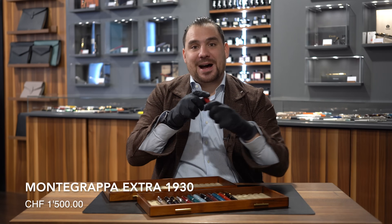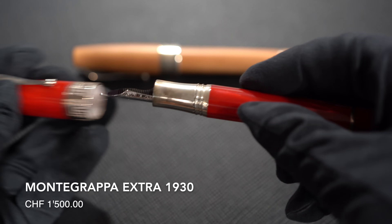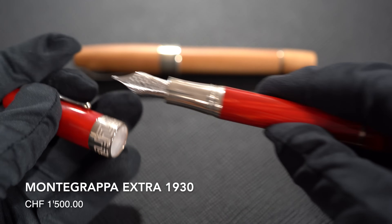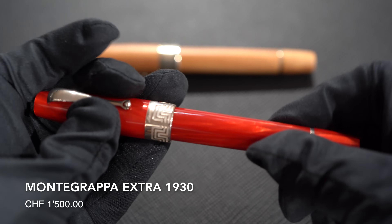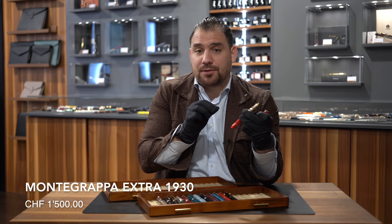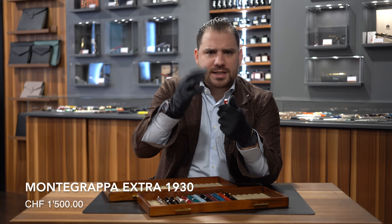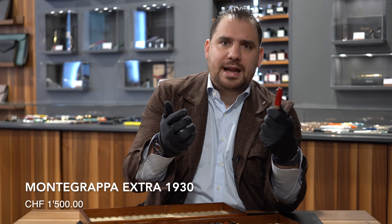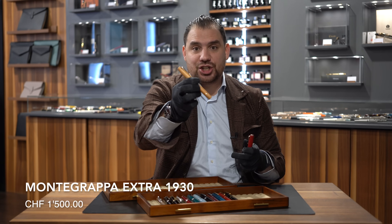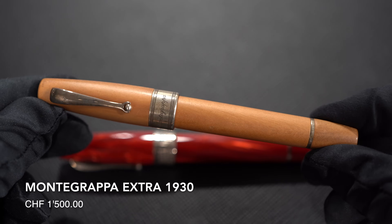Number seven: Montegrappa Extra 1930, comes in different kinds of celluloids. They're now slightly changing the collection because there is not that much celluloid left anymore, so I highly suggest going for a Montegrappa Extra 1930 in celluloid now that you still can. It's an iconic writing instrument with all metal parts in 925 sterling silver, 18-karat gold nib, piston filling mechanism, running for about 1,400 to 1,450 Swiss francs. It's one of those models I truly, truly love — actually, I have mine here: this is our Kirsch edition in Cherrywood, a model I absolutely adore and that you will never regret having.